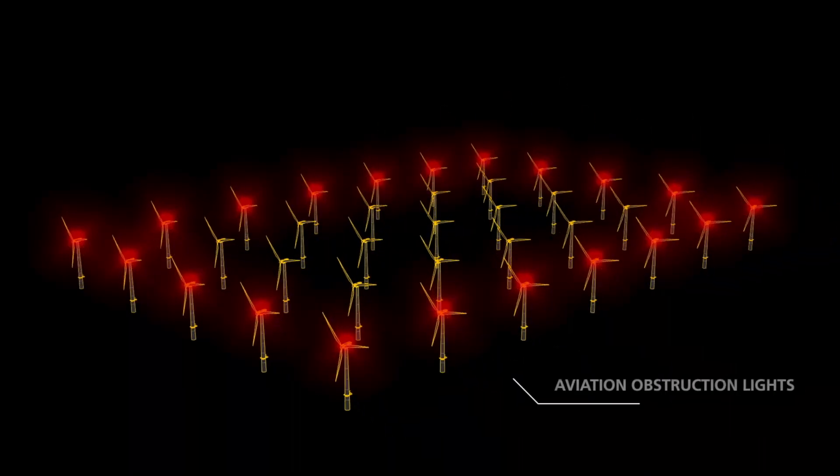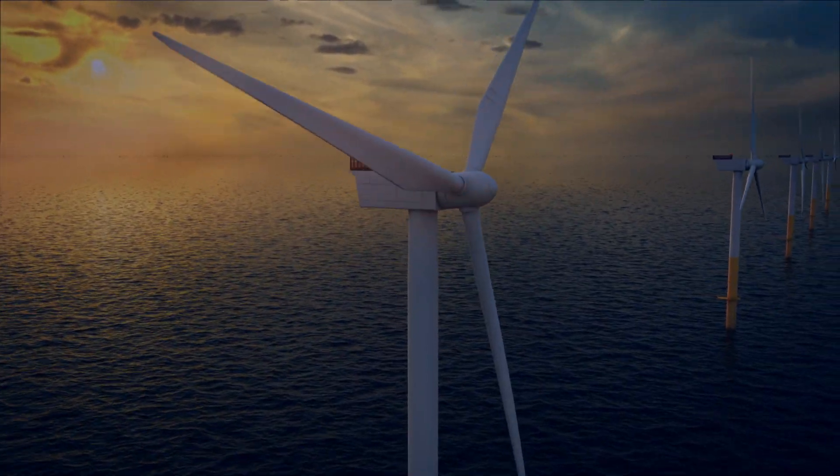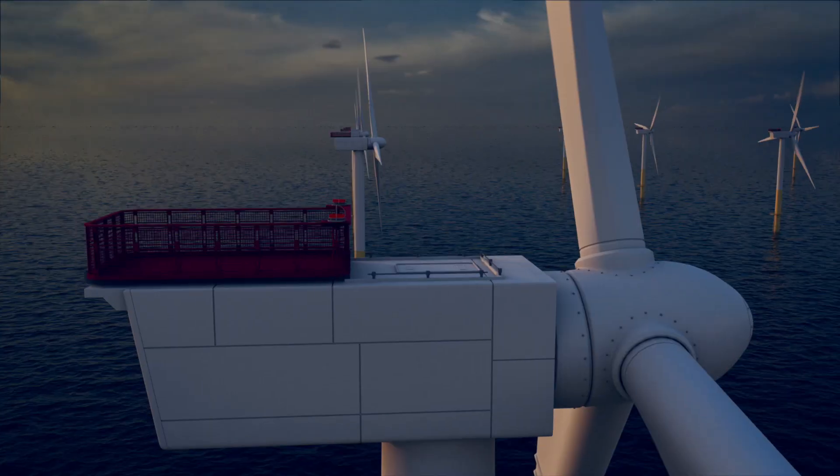Lights on top of the nacelle warn low-flying aircraft of the hazard ahead. Considered medium intensity at 2,000 candela, these lights are generally red at night.